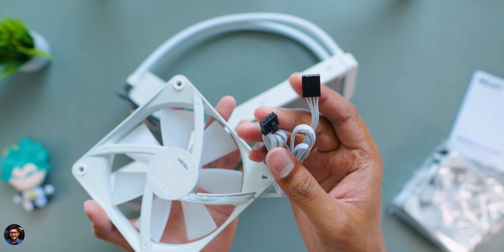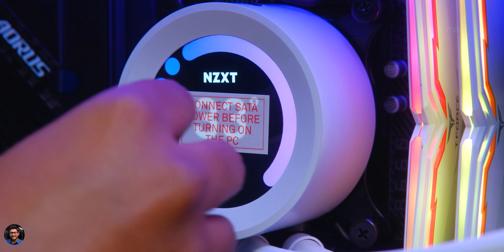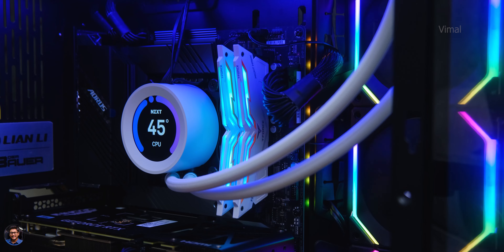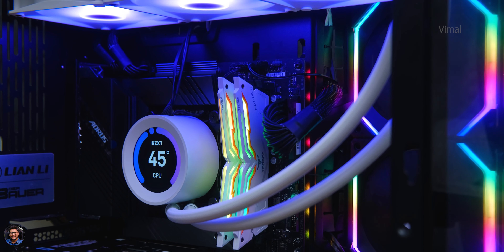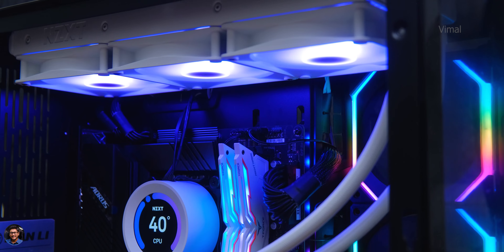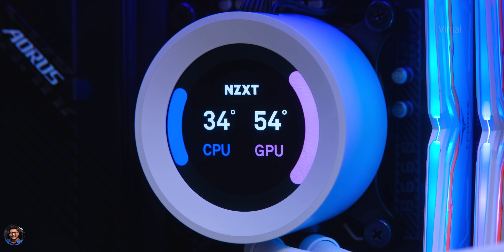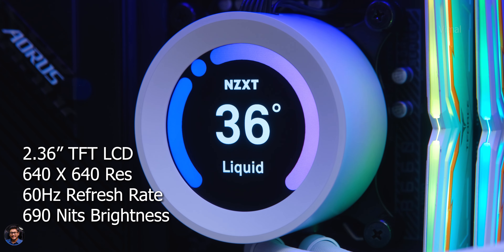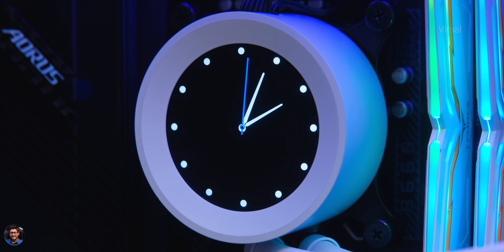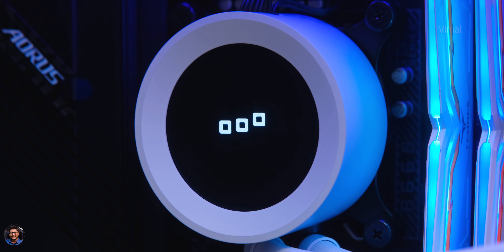I've set up and installed the cooler in my test bench PC. The new Kraken Elite is set up and good to go — look at that, absolutely beautiful. It has an edge-to-edge display and looks very futuristic. Display quality is very good with excellent detail, crisp and clear text, and rich vibrant colors just like an IPS panel. Brightness is also very good at around 690 nits as mentioned by the brand, and it's fully adjustable via NZXT's CAM software.